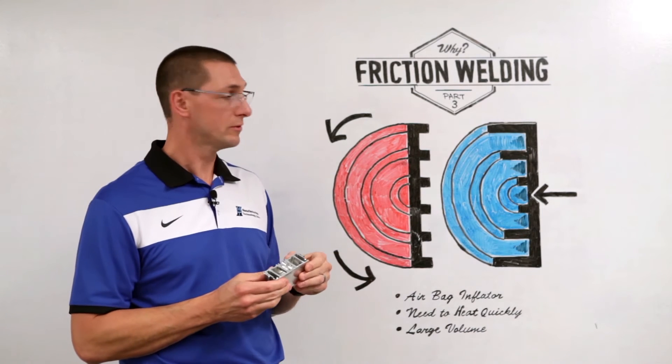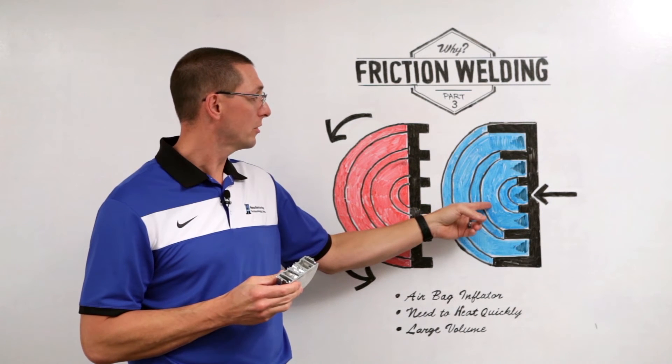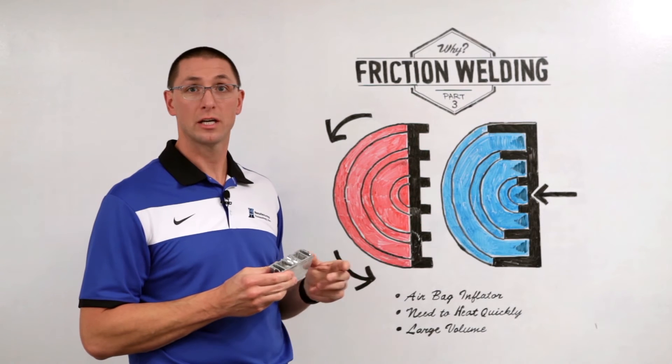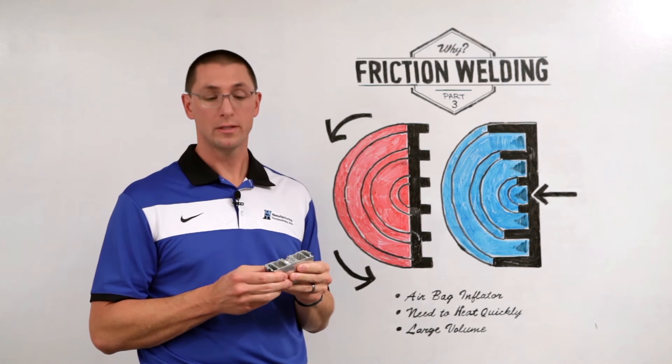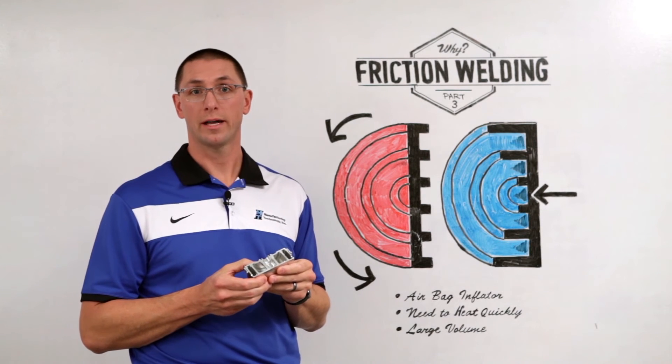In one chamber you have the screens, you have gas-generating pellets in the second chamber, and then you have an electronic ignition device in the center chamber. All of these items are inside of the part at the time of welding.